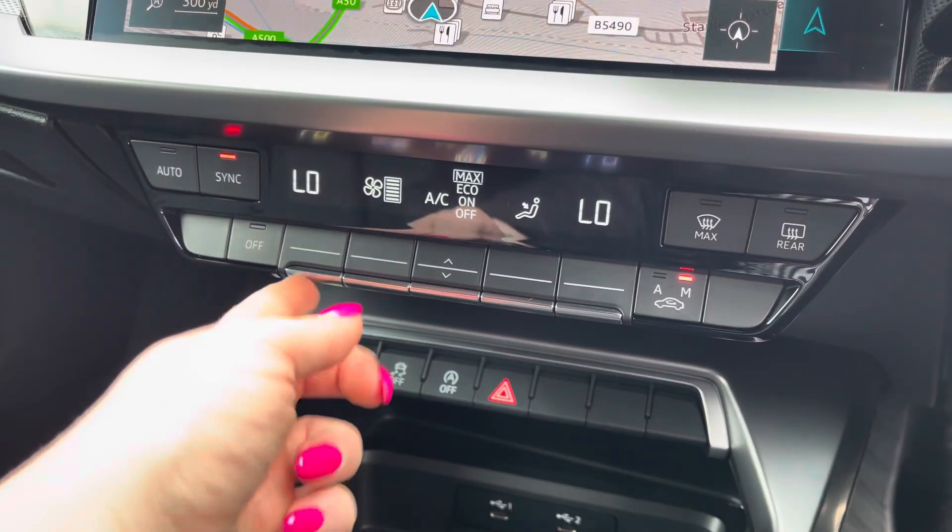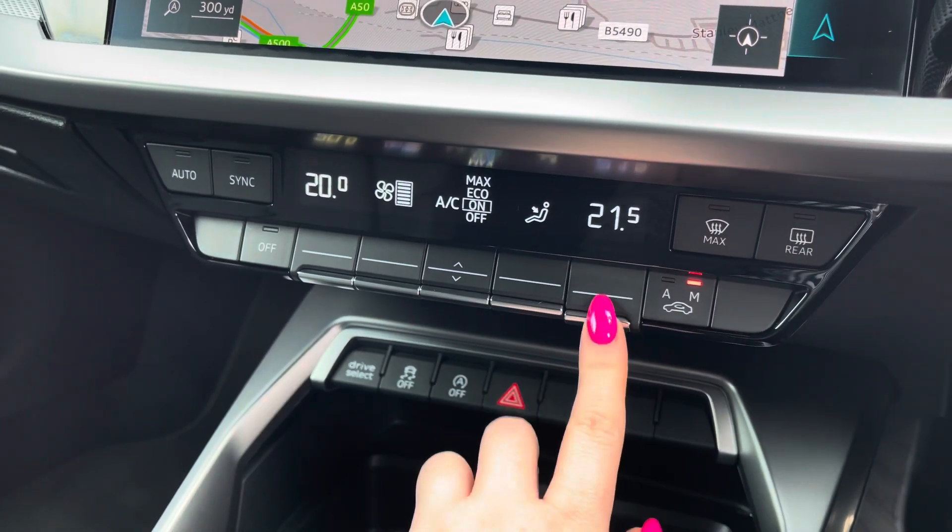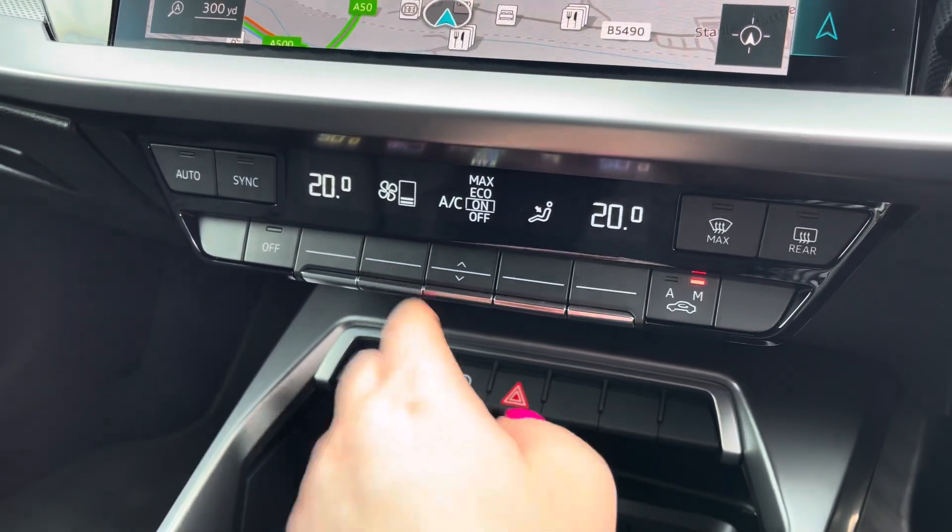Below you have the dual zone electric climate control so both driver and passenger can choose their preferred temperature regardless of the weather outside.